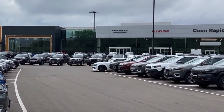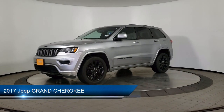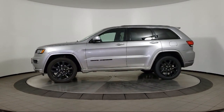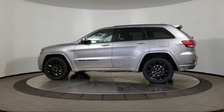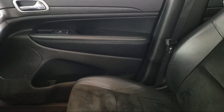Welcome to Coon Rapids Chrysler Dodge Jeep Ram. Here's a look at another one of our great vehicles in inventory. It comes equipped with keyless entry, rear spoiler, air conditioning, traction control, power windows, fog lights, cruise control, daytime running lights, heated side mirrors, power door locks, and has less than 35,000 miles on the odometer.